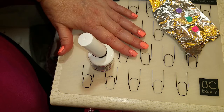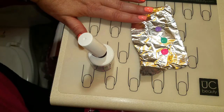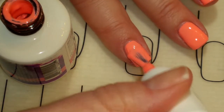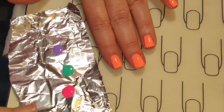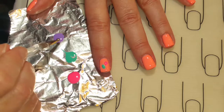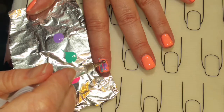First, apply the base coat and one coat of Pink Panther, then cure. Then apply a second coat of Pink Panther and do not cure. I've got the other three colors on tin foil. We're going to take a dotting tool — this is how you water marble with gel without actually using water. I really love this technique; it's so fun and easy.